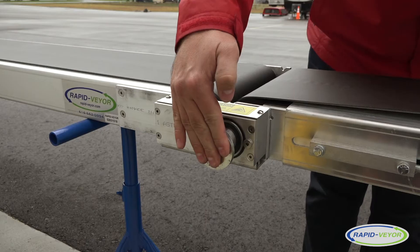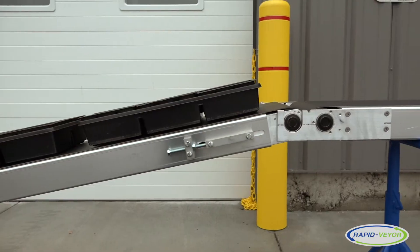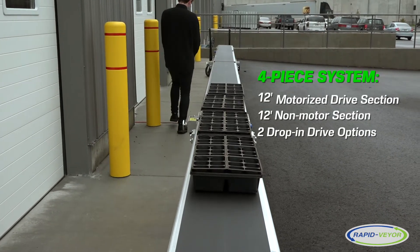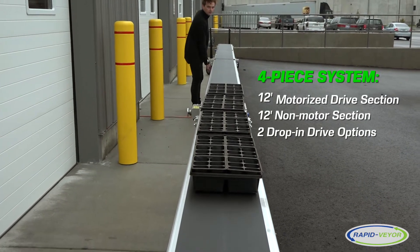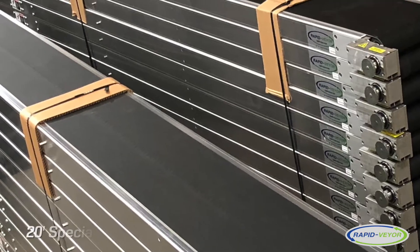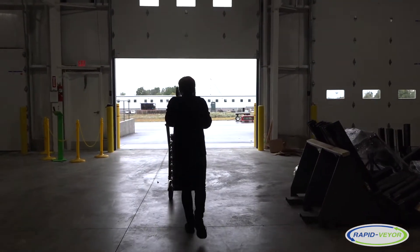Our lineup includes four different pieces of equipment that you can mix and match to achieve maximum versatility to suit your specific needs: the motorized drive section, the non-motor section, and two drop-in drive options. Conveyor sections come standard in lengths of 12 feet. We also offer 20-foot sections as a special order. Both are 12 inches wide.